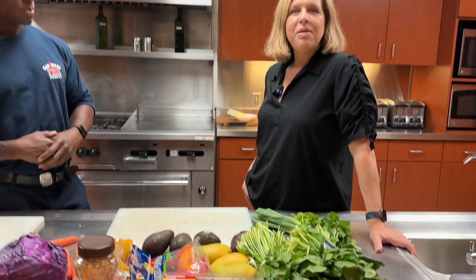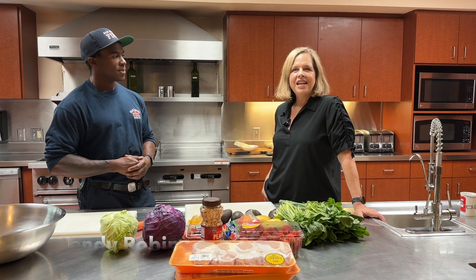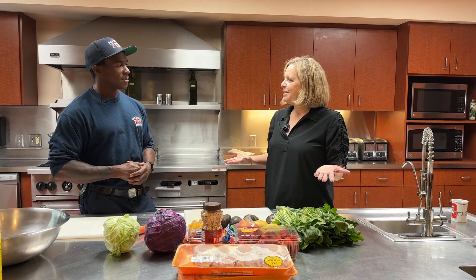And I am Wendy Robinson. I'm the executive director of the San Diego Fire Rescue Foundation and I am here today to be the sous chef.